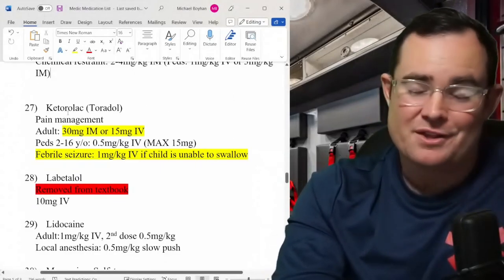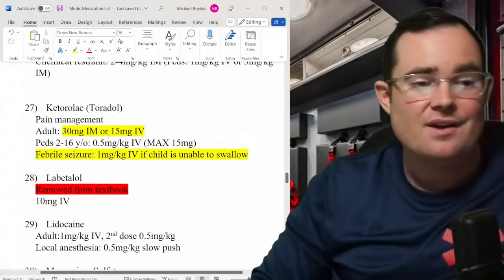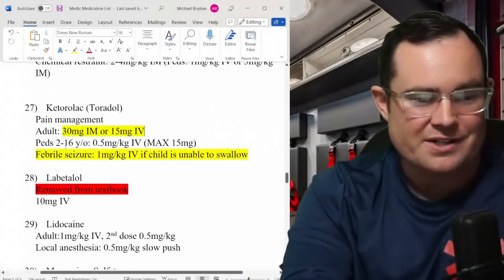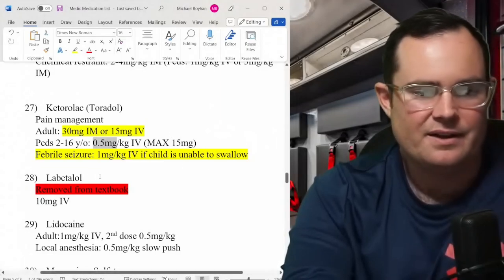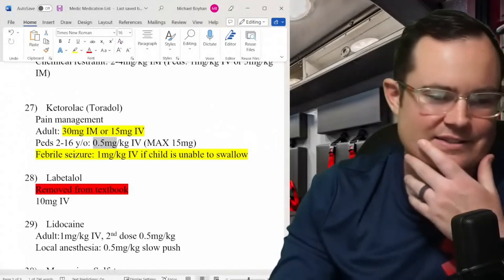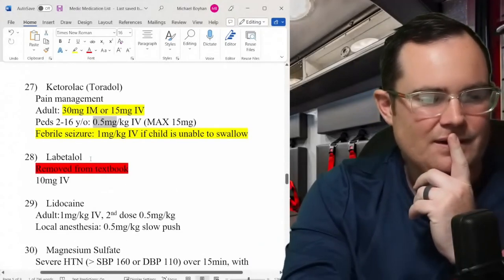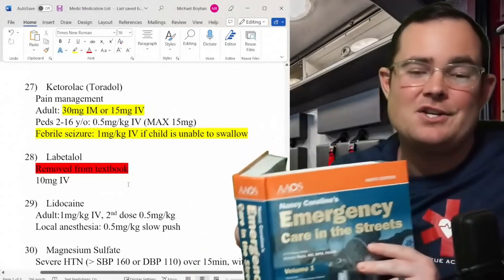Ketorolac (Toradol): previously 60 mg IM and 30 mg IV — they've now cut that in half. Toradol can be dangerous, especially on the kidneys. Pediatrics ages 2–16: 0.5 mg/kg IV with a max of 15 mg. Interesting new addition — for febrile seizures, if the child cannot swallow acetaminophen, you can now use ketorolac at 1 mg/kg IV. First time I've ever seen that in a paramedic textbook.